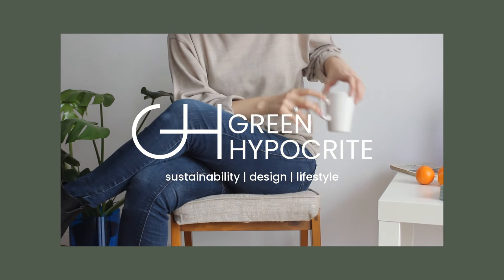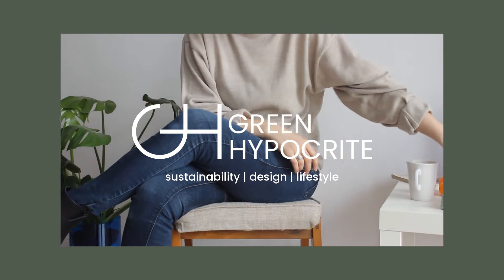Your home should be multi-sensory. Hi, I'm Maya. I make videos about responsible design, conscious consumption and sustainable lifestyle.